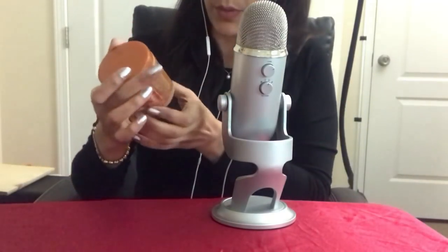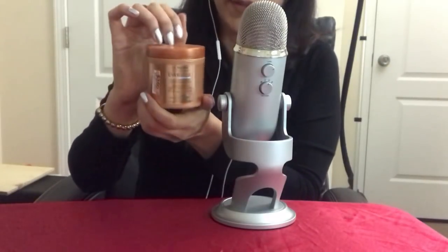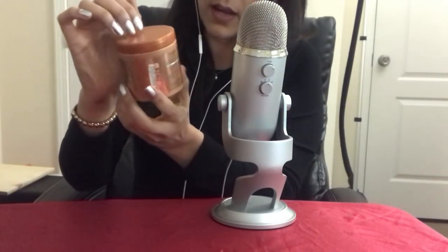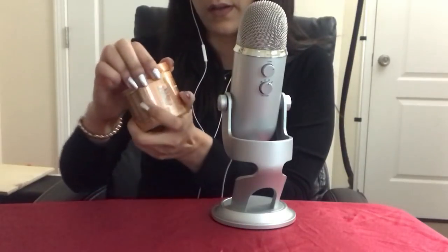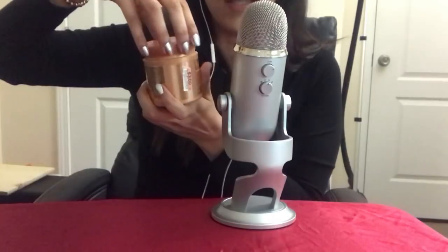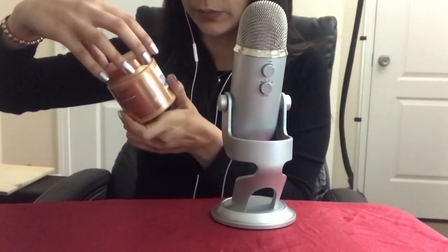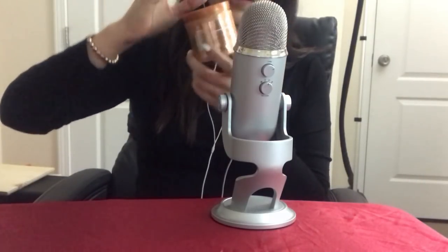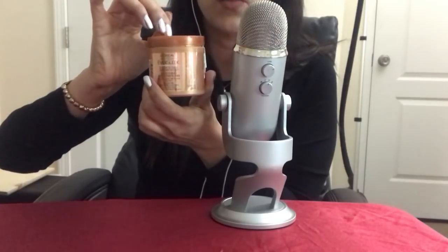Sorry. The next thing I have is a L'Oreal Ever Slick Smoothing Deep Conditioner. This is a deep conditioner and I like it. But I think they do not sell it anymore because I haven't seen it in stores. I got this one at Big Lots for $3 — it's usually around $7.99. Since it's a deep conditioner, I only use it about once or maybe twice a week.